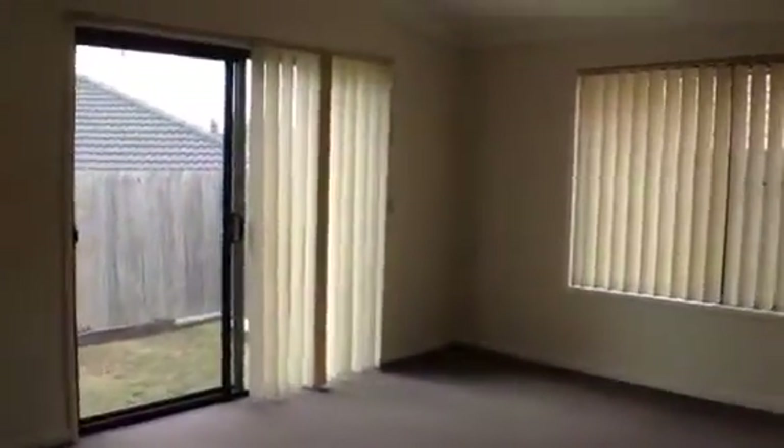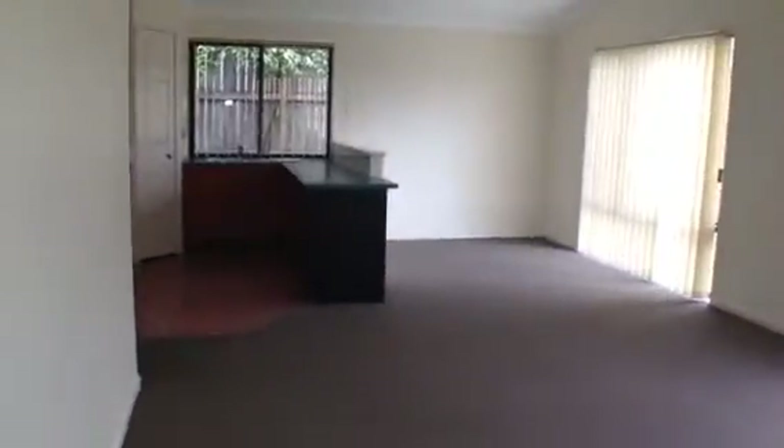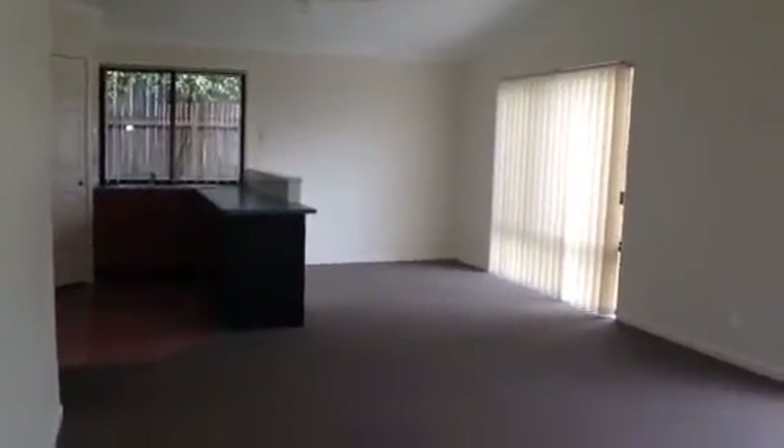We have a spacious lounge dining room with raked ceilings and ceiling fans. And this opens out to a compact, low maintenance backyard.